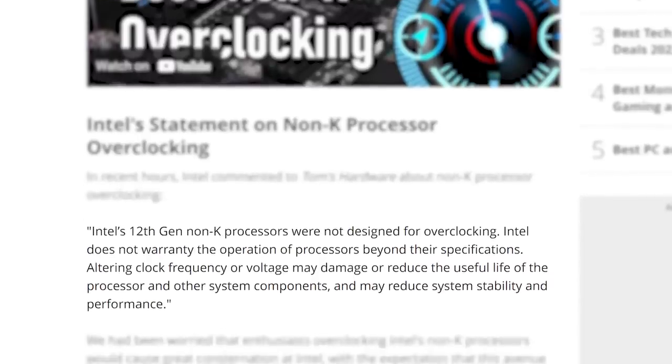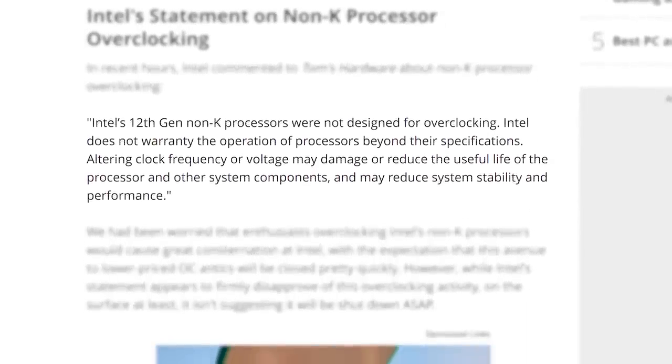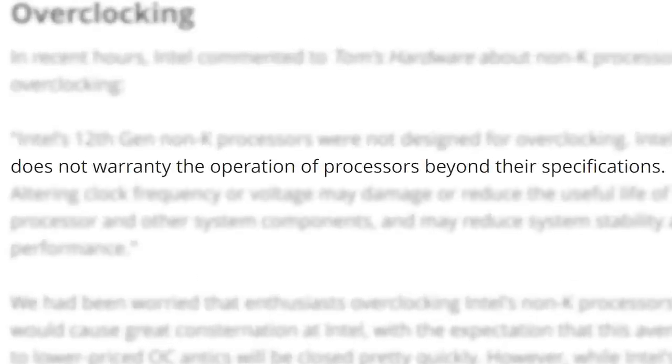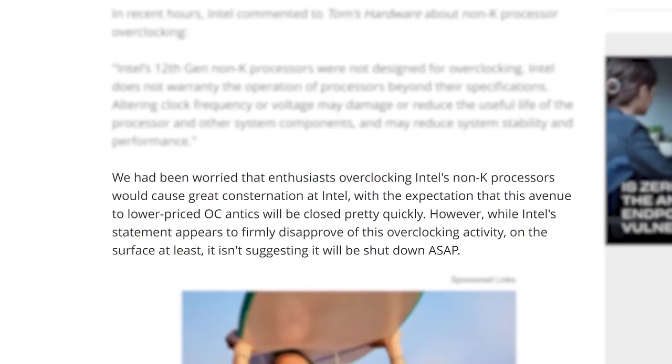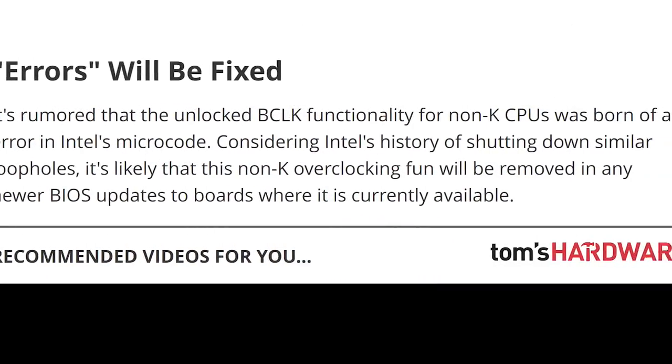With that said, Intel has released a statement which basically says the non-K models aren't made for overclocking and that it will void your warranty, so keep that in mind. Luckily, it doesn't sound like they plan to stop it, though there are rumors that they may soon.